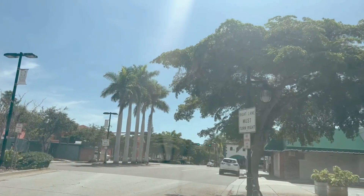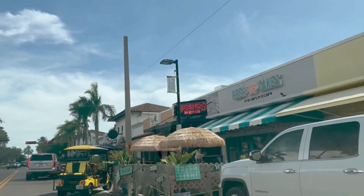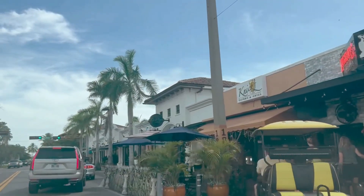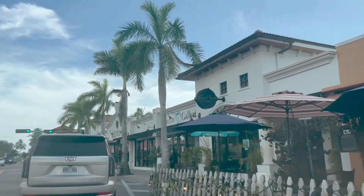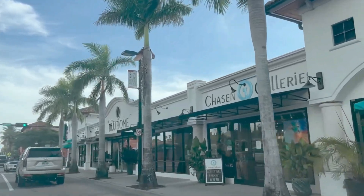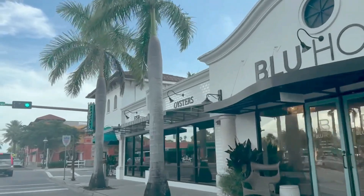Now approaching Hillview from the north on Osprey, we're heading south. Here's Legend Sports Bar on your right. We also have Nick's Tavern and Grill — that is a great local bar with indoor and outdoor seating. There's a gallery here on your right, and a design place called Blue Home. And Veronica's right here on the corner.